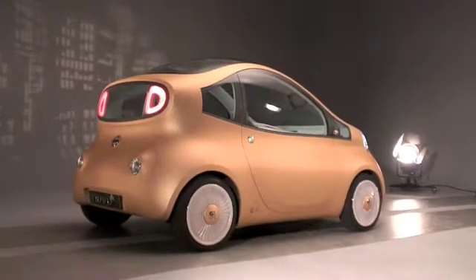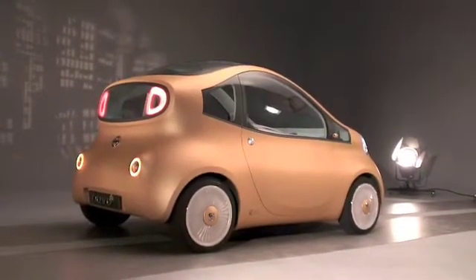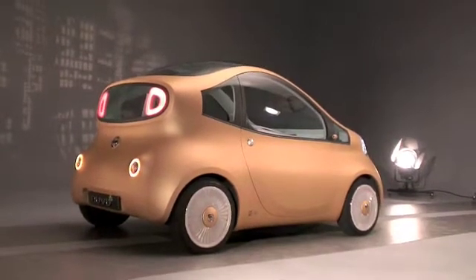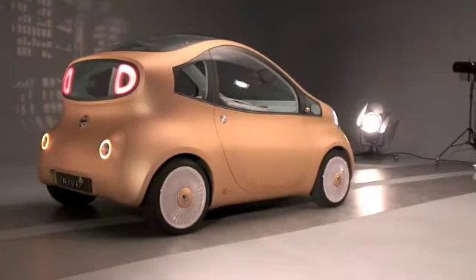There it is, the Nissan New View — a city car concept that will hopefully be the basis for the production model of the Project Better Place car for the future.